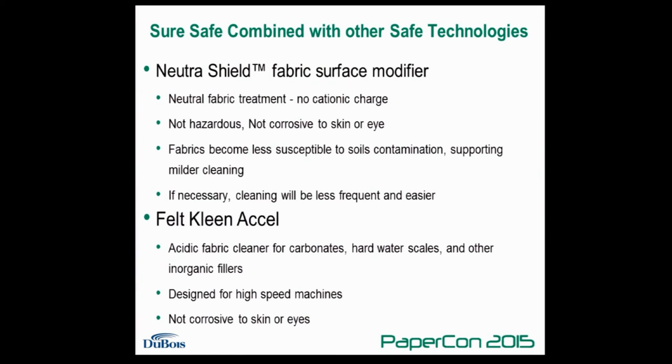Another chemistry, NutriShield, is a very successful surface modifier for press fabrics that has been used in many mills. It prevents deposits of soils in the press fabric, helps with water handling, and makes it easier to remove any soils that do build up — allowing you to use less aggressive chemistries and clean less frequently in many cases. If calcium carbonate or inorganic scales build up in a press fabric, the best approach is an acidic cleaner. DuBois has a product called FeltClean Excel, which is non-corrosive to eyes and skin and can be used as part of the SureSafe program.